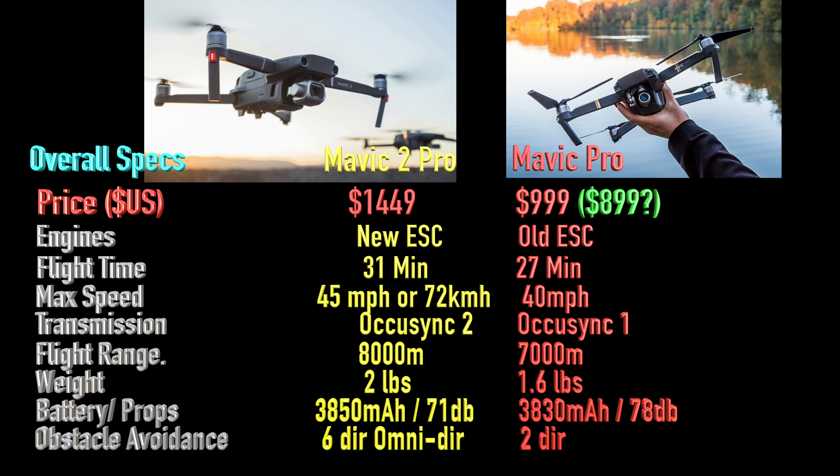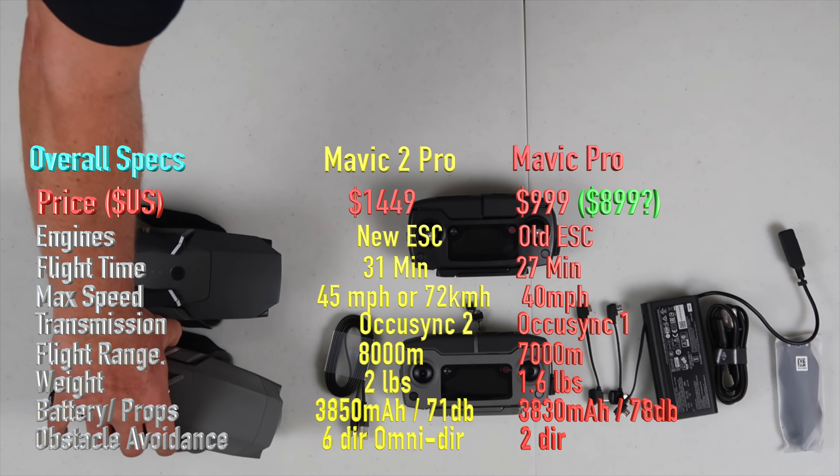On transmission, the new one has OcuSync 2 versus the original OcuSync 1, which is great in two ways. It has a much further range and doesn't lose signal behind trees or buildings. Also, OcuSync 2 broadcasts to your phone display in 1080p as opposed to the old OcuSync which transmitted in 720p — so it looks crystal clear, and if you want to instantly post to social media, you've got a top quality 1080p image right to your phone as you're flying. Flight range improved too: 8,000 meters versus the old drone's 7,000 — kind of a moot point since you rarely fly that far, but it's there.